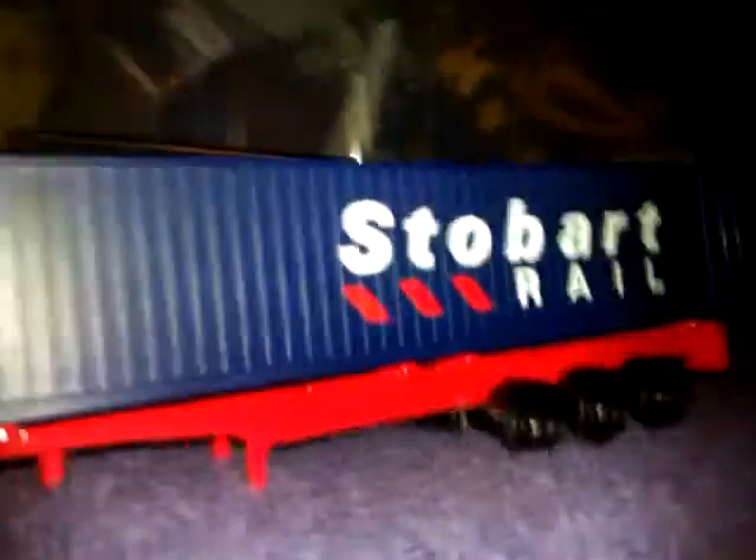So we have the Stobart Rail truck — you can see the Stobart ones. Brilliant detail from Corgi, especially for Corgi toys. I have not had a look in the back — it's underneath — but it's pretty decent. That's in the container. Pretty decent, pretty long as well.